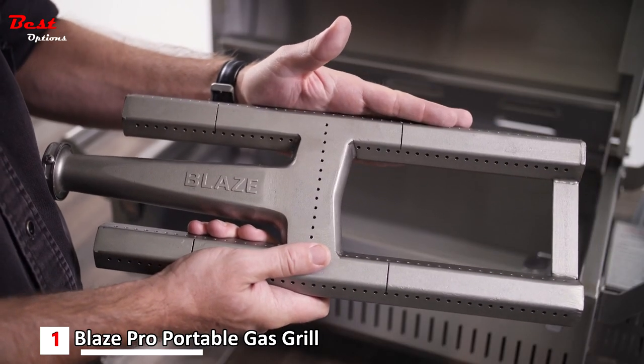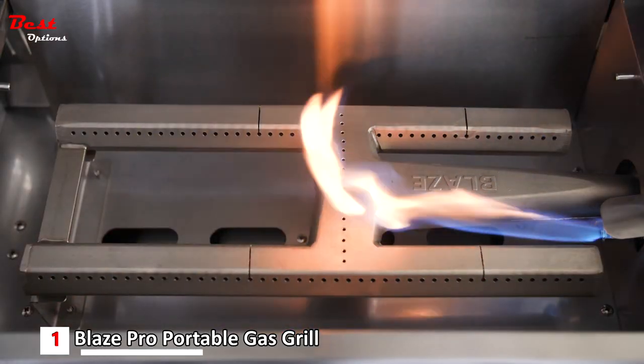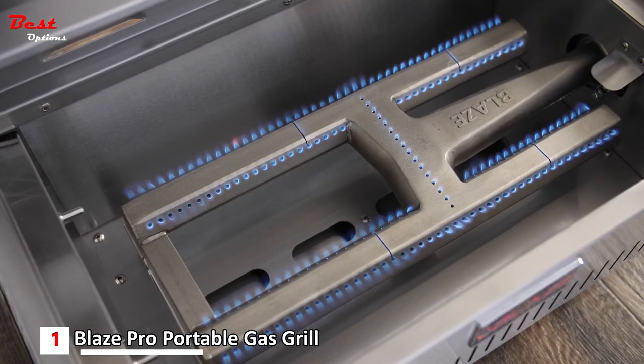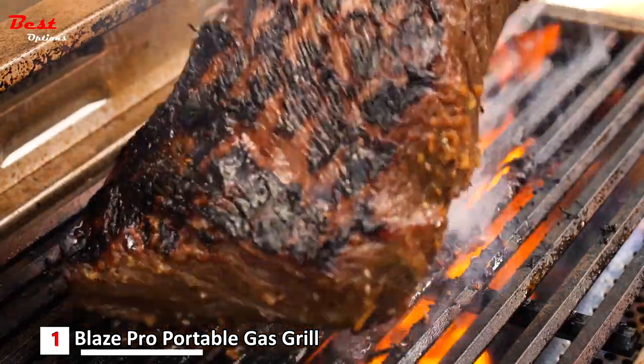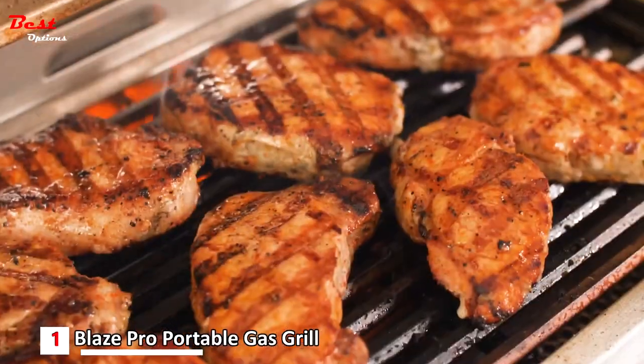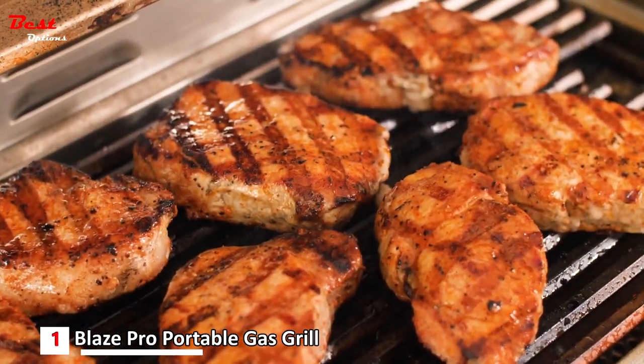Beneath the flame tamer you'll find Blaze's heavy-duty cast stainless steel H-burner. The burner is lit by push-and-turn flame ignition for a reliable start, and it is rated for 12,000 BTUs of cooking power. With the cooking grids, flame tamer, and burner combined, this cooking system sets itself apart compared to most portable grills.